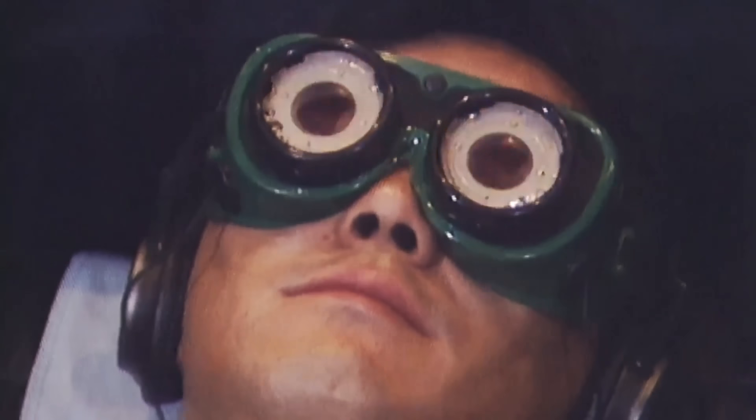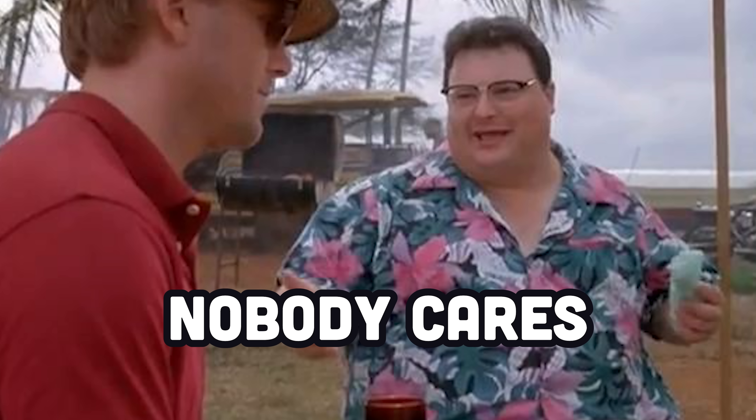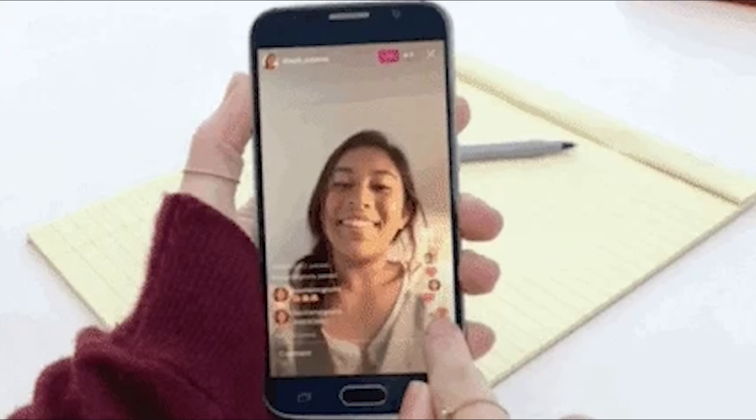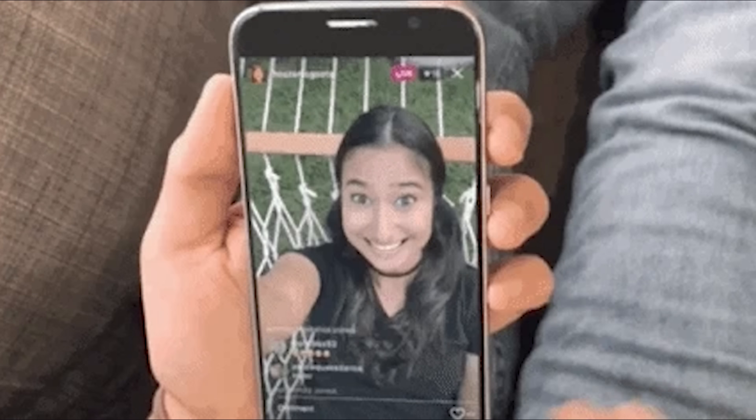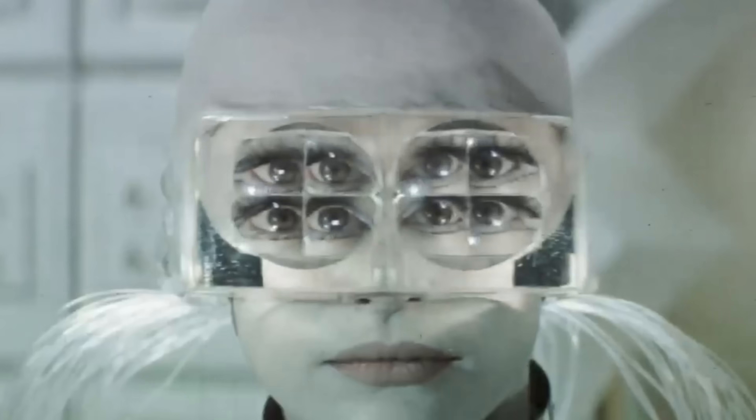Exactly four years ago, Mark Zuckerberg announced a revolutionary product: Ray-Ban Wayfarers with two cameras and a microphone inside. At the time, nobody cared because the main use case was to live stream your boring life on Instagram Live. But in 2024, these smart glasses are back and loaded with game-changing AI features.